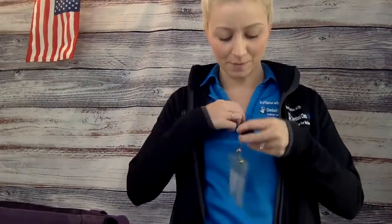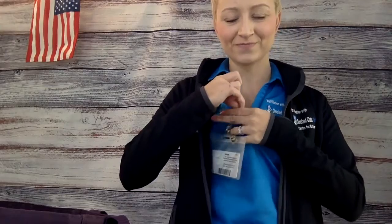Next one — second — it says put on my badge. So I need to put my badge on. All right, that one's done.